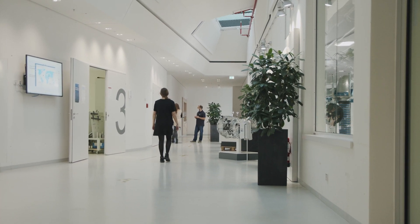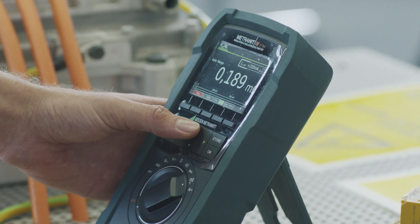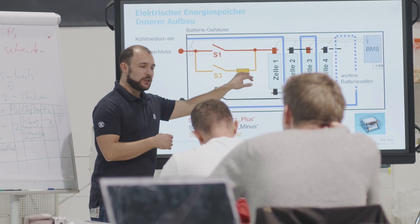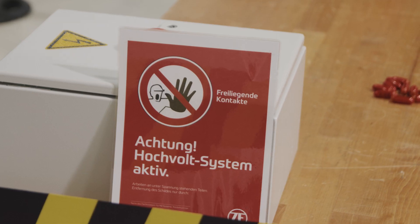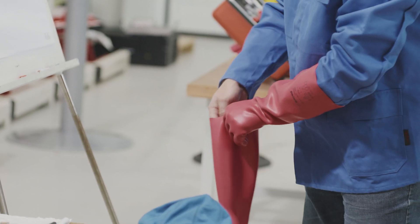ZF Technical Training offers various courses including all training courses in the ZF product portfolio and also e-mobility courses too. The customised ZF training programme explicitly addresses the requirements and issues of electric mobility.